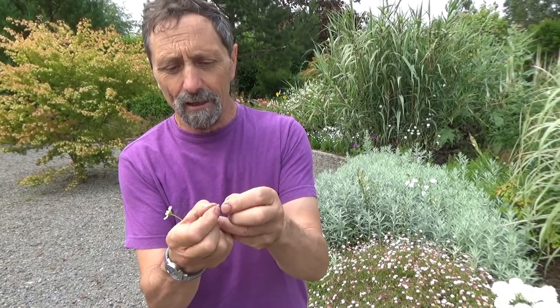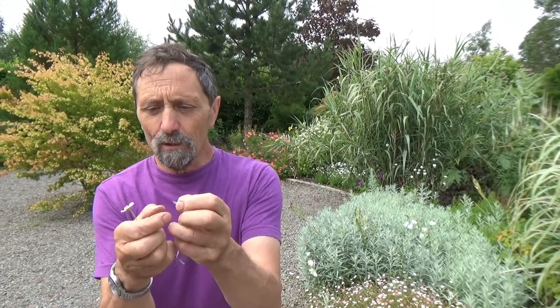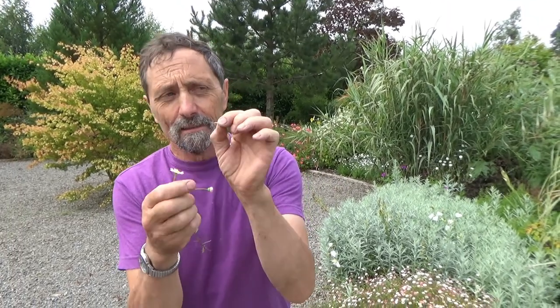Each one of these little rays is in fact a flower, and there are loads of little more flowers inside. So a daisy flower is actually an inflorescence - it's a lot of different flowers together. And it obviously works because there's a huge variety of daisies in the world now.